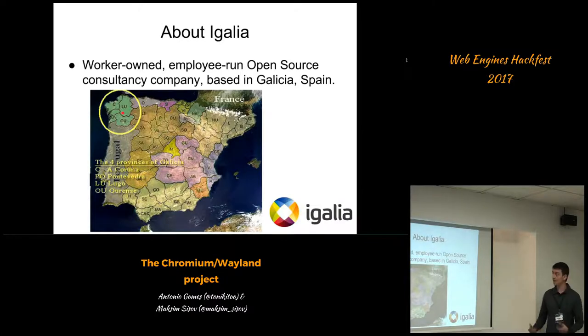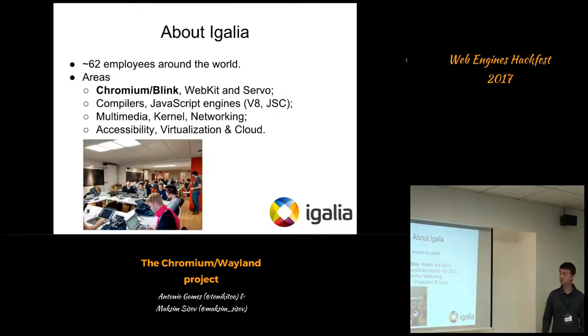IGALIA is a worker-owned, employee-brand, open source consultancy company based in Galicia, Spain, where we are today. We are 62 people around the globe and we work on various areas, including Blink/Chrome, which is the area we participate in, but also Servo, WebKit. We work a lot on compilers, including JavaScript engines like V8, SpiderMonkey. We also do multimedia, networking, accessibility, virtualization and cloud.